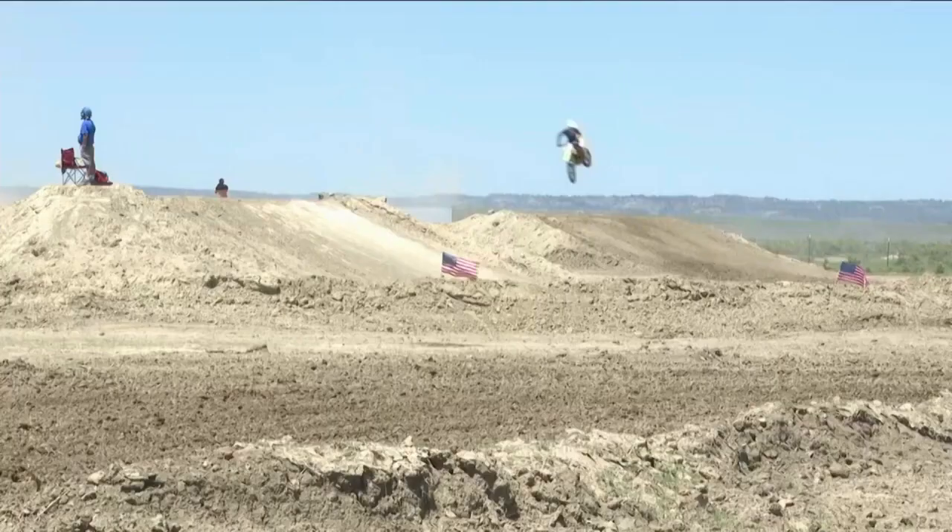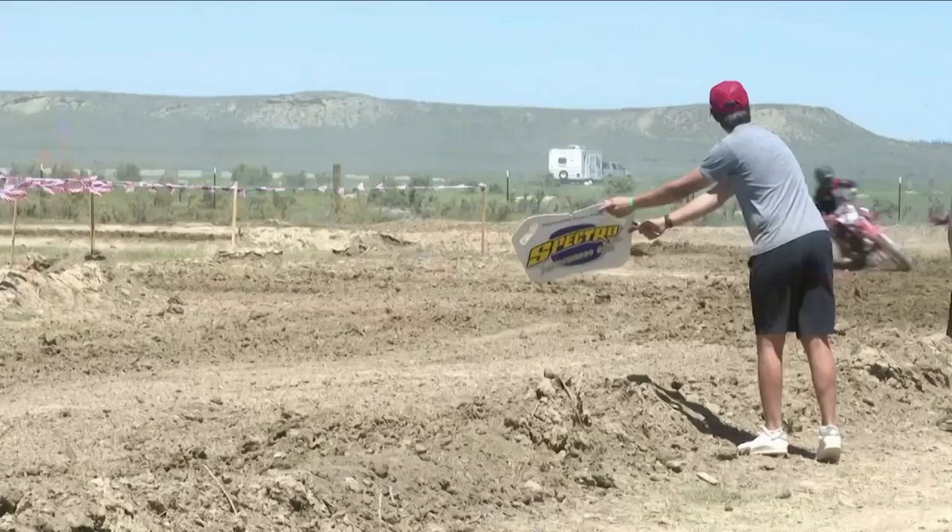Still to come on the MTN 530 News here on Q2 — ready, set, go! The future of motocross on display in Billings this weekend. We'll take you to the Speedway next.